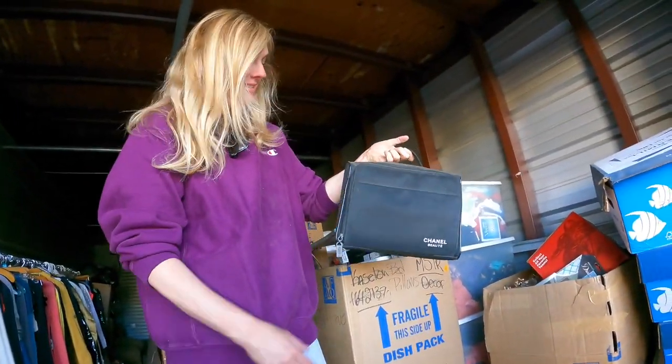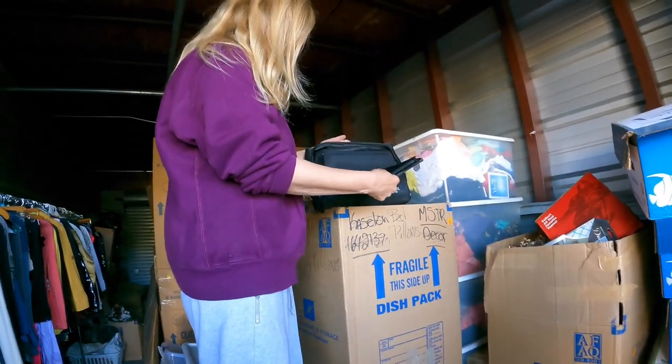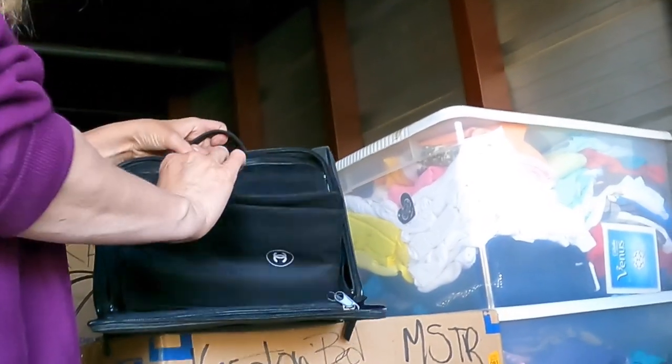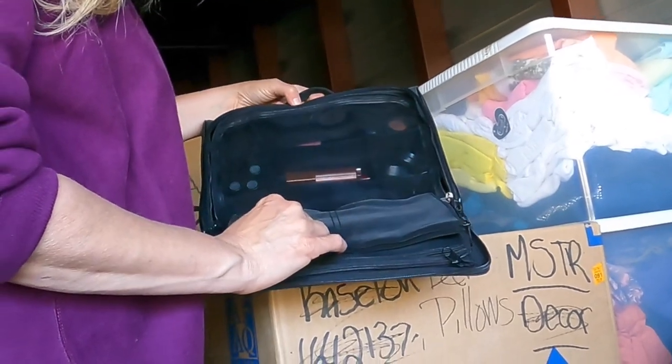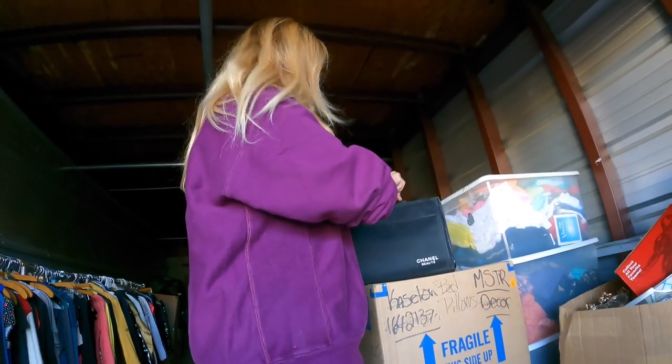Chanel! Don't be grabbing bags, wait till I'm filming. It's too exciting. She tells me to go put a box over there and then she grabs. It's makeup — brand new makeup. Mac. It's a Chanel bag though. This bag is nice.